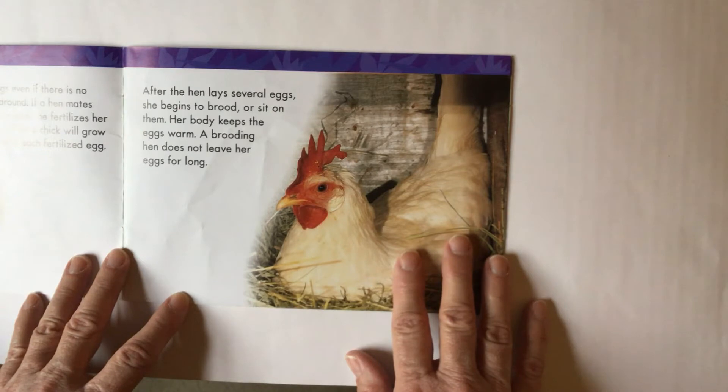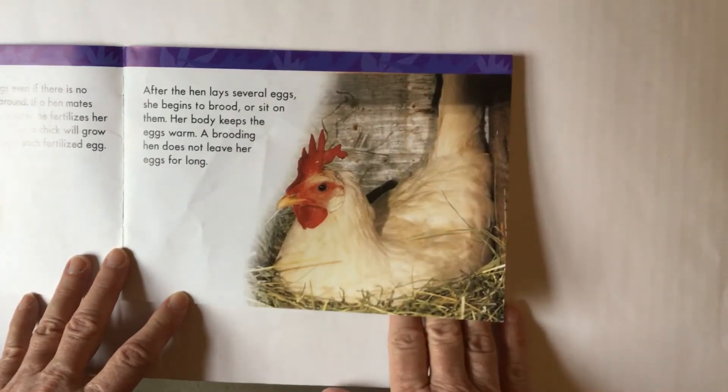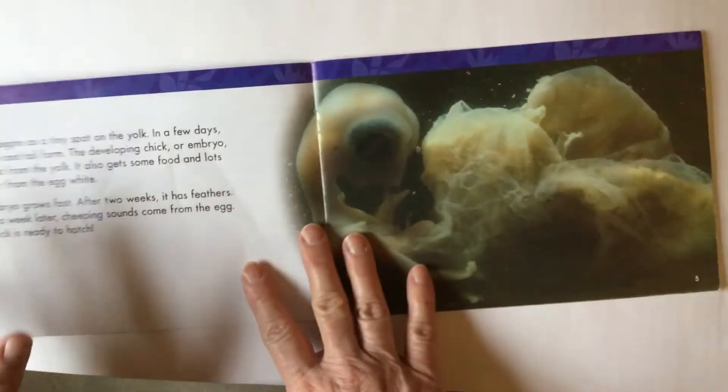Brood is when she sits on her eggs. Her body keeps the eggs warm. A brooding hen does not leave her eggs for long. It doesn't say that the roosters help out here, so I don't think they do.